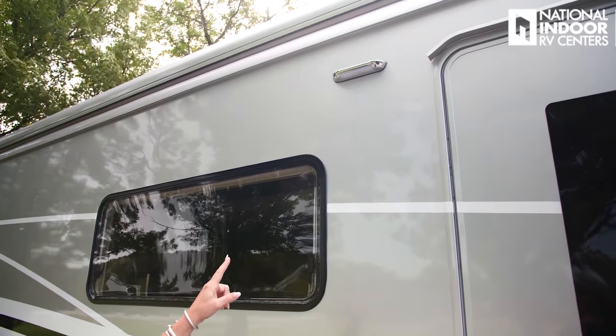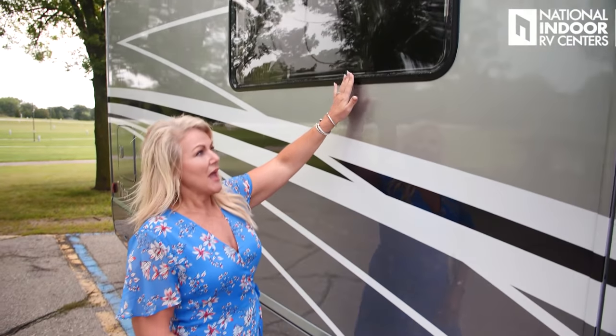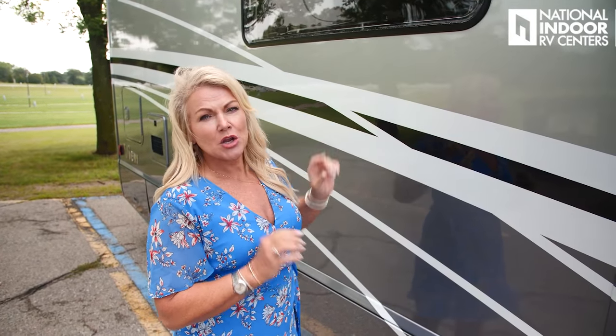We've got our patio light here, and then we have the optional dual pane windows — they pop open nicely. The standard option is just a slide window. When washing your coach, make sure you use a microfiber cloth so you don't scratch the windows, and do the same with the coach body to protect that beautiful paint.